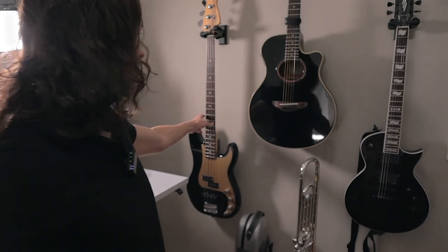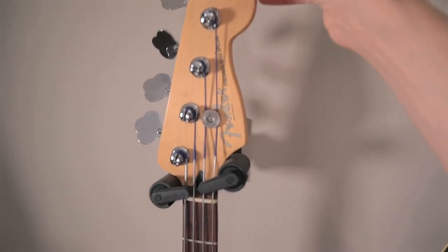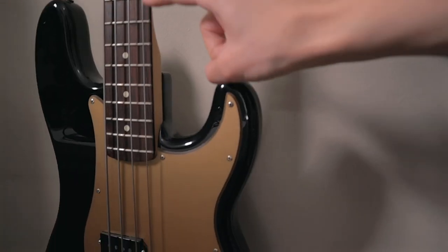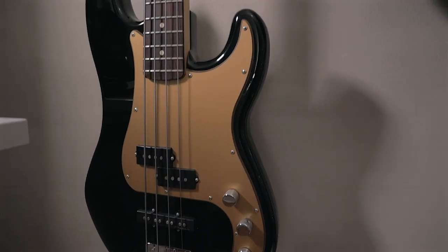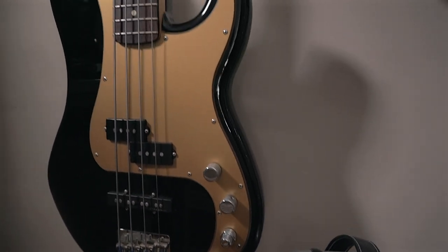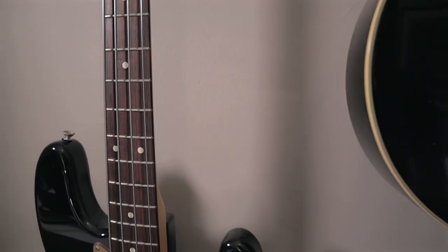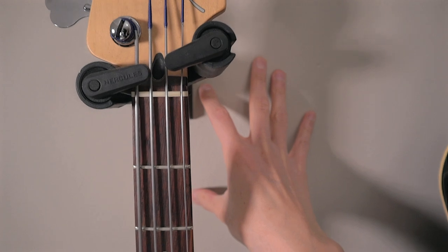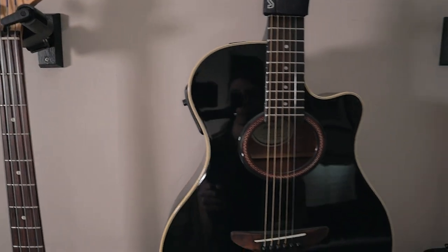The bass guitar is a Fender Precision Bass — specifically a Precision Bass Special Deluxe series, four-string. It's a combination of the Precision Bass and Jazz Bass setup, so it's got pickups found on both guitars. These are active pickups with a couple of extra controls. It's strung with flat wound strings, which are a little darker in tone than round wound. All of my guitars are mounted on the wall with Hercules wall mounts fastened to the studs, which adjust to the weight and angle of the guitar head and clamp it securely.